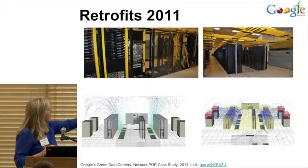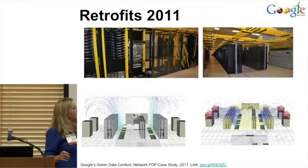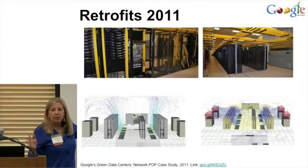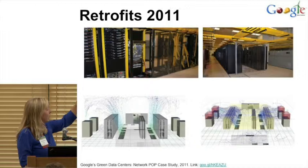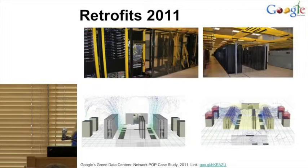They looked at our server closets and did an air flow analysis and realized that all the cool air was flying over the servers and going back into the CRAC units — completely inefficient. So they did a huge retrofit project: they put containment around the two rows of servers and put caps on the CRAC units to go up to the ceilings to keep the bypass from happening. Their air flow now works much better and PUEs dropped significantly.